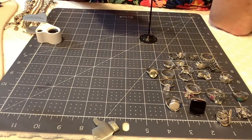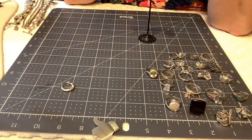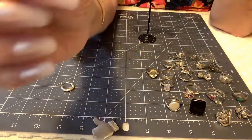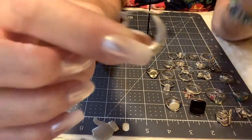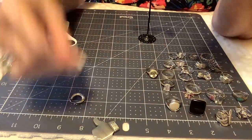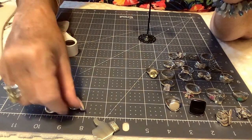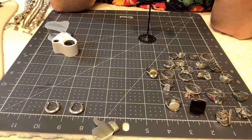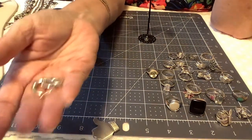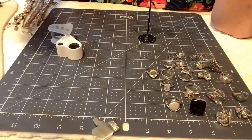Now these little hoops are just darling. They say 925 in the tiniest writing right on the hoop, and they hook closed with a nice little snap. These are about three-quarters of an inch — they could even be worn with another pair of earrings if you have two holes. They're in great shape, light but not paper-light. I'll put $14 on these.